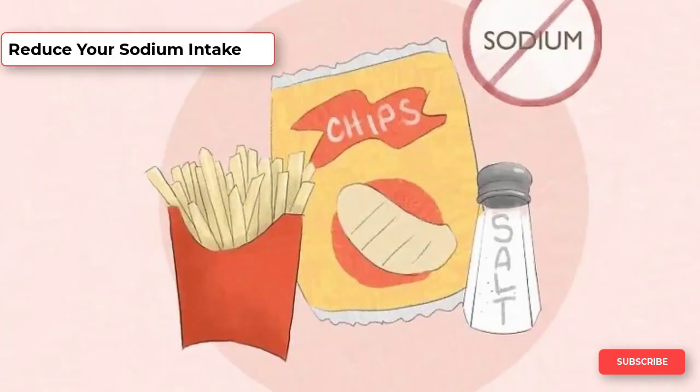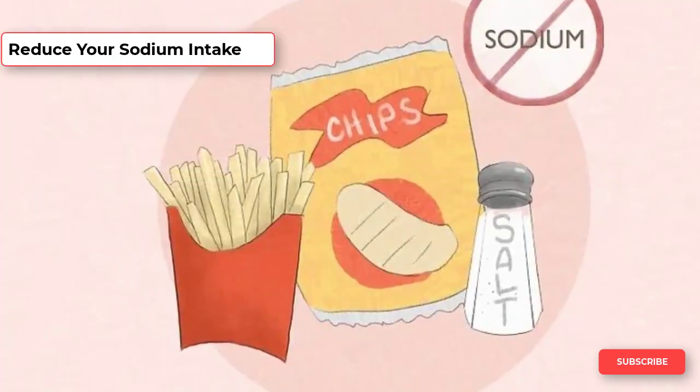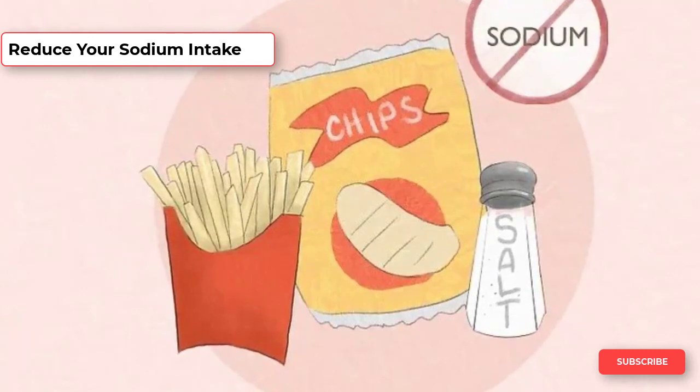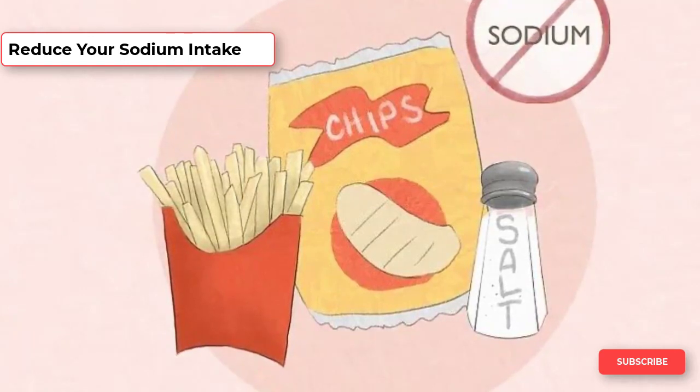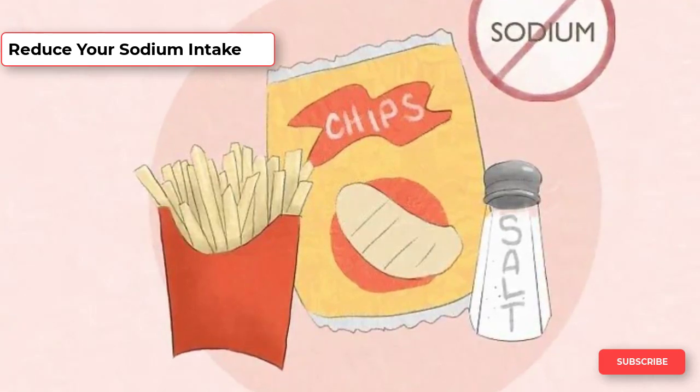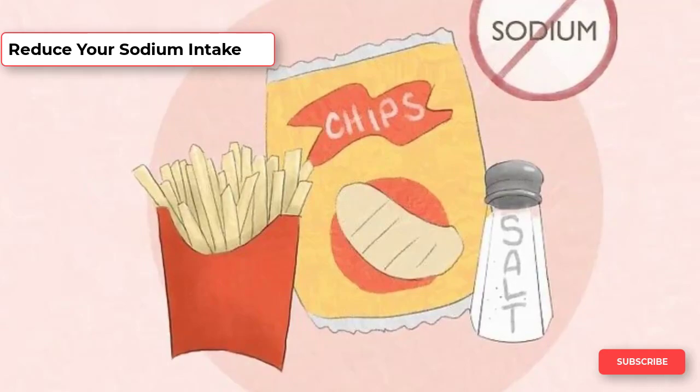A diet high in sodium also increases your risk of an enlarged prostate, so you might consider switching to a low-sodium diet. Stick with whole foods to reduce your sodium intake naturally. Avoid canned, frozen, and other packaged foods as much as possible and avoid adding salt to your food.